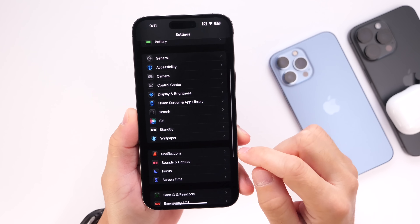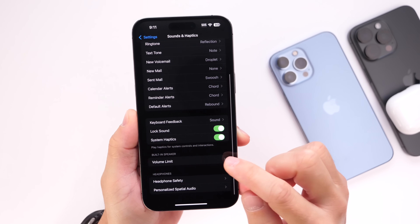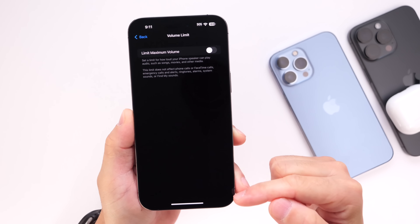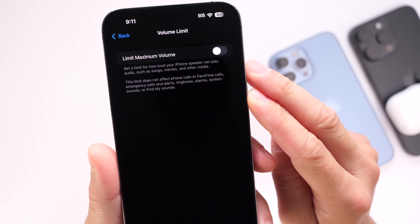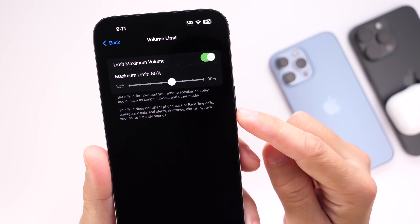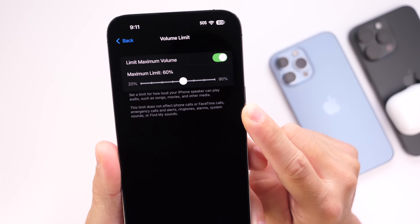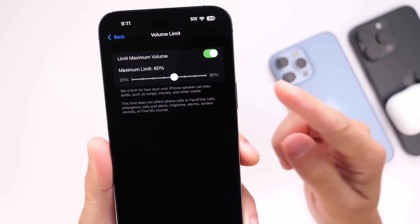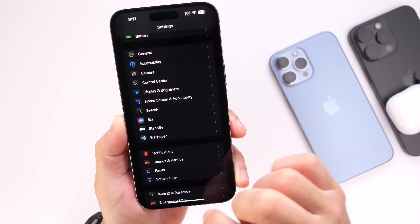Jump into Settings, head over to Sound & Haptics, and if you scroll down you'll see the new Volume Limit option. This will limit the audio output from the physical speakers on your iPhone when you're playing videos, music, movies, and things like that — and it also works on iPad. You can enable the option and choose anywhere from 20 to 90% limit. This will not impact emergency alerts or ringtones; it's only for movies, TV shows, and songs.